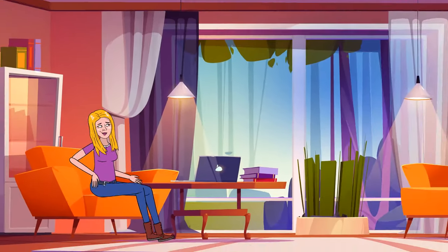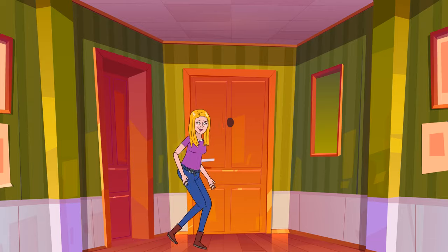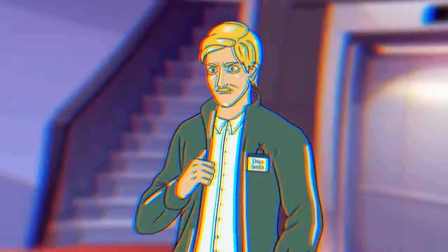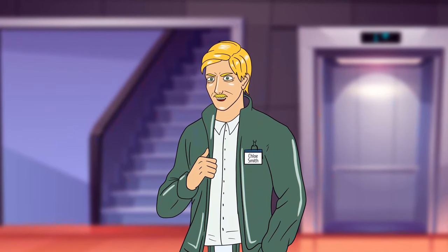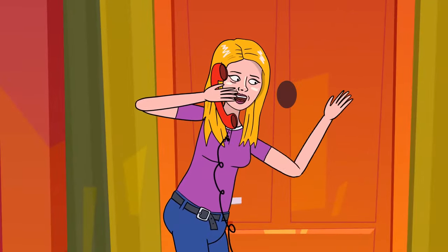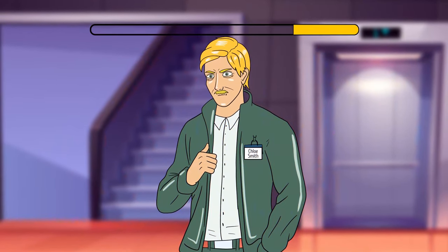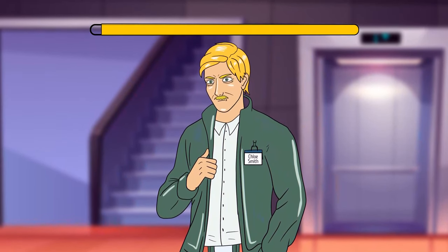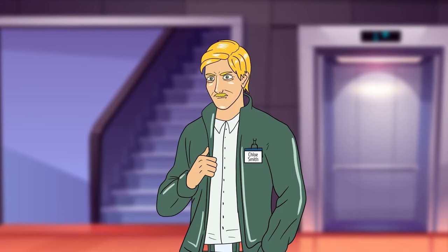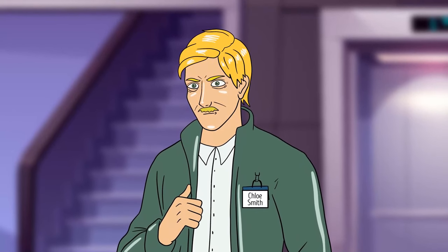Clara was in her hotel room when she heard a knock on the door. She looked through the peephole and saw an unfamiliar man who said: 'Hi, I'm the hotel manager. Sorry to bother you, but our database has crashed. Could you let me in to confirm some information?' Clara immediately rushed to her phone and called hotel security. The badge on the man's chest says 'Chloe Smith' — that's a female name. She knew the man was a fake manager.